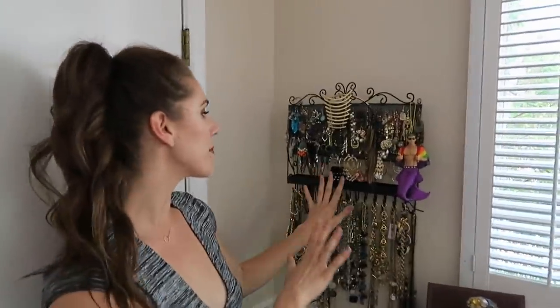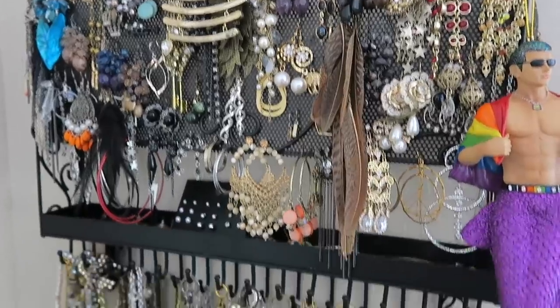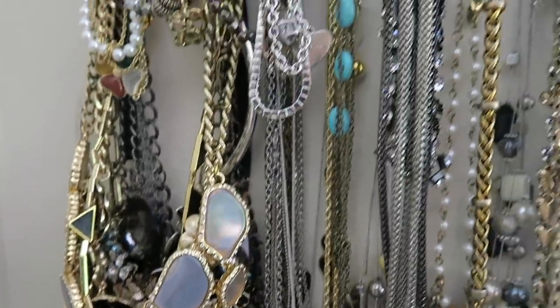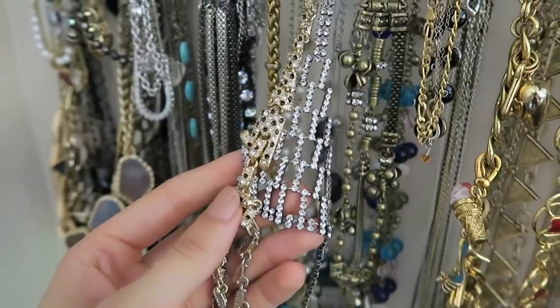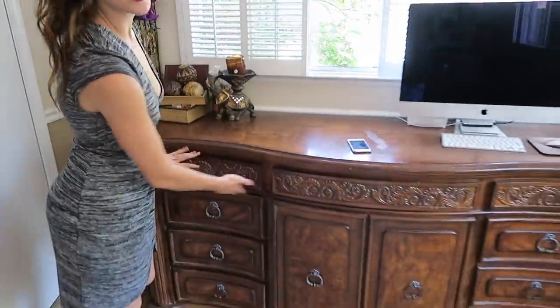Over here is something I actually grabbed from Claire's — this is where I store jewelry. Necklaces, bracelets, and statement necklaces used to take up two or three little hangers, and little studs I just put in here. These top drawers are where I keep jewelry.